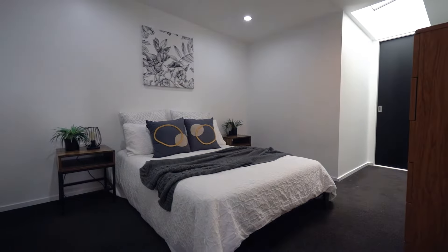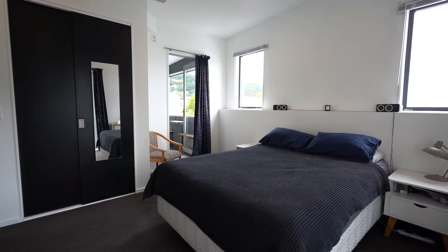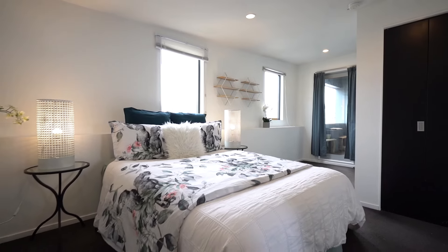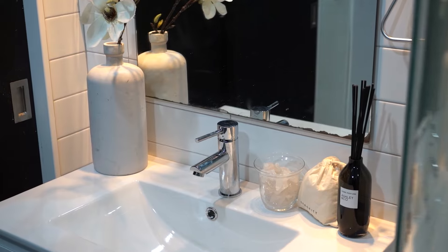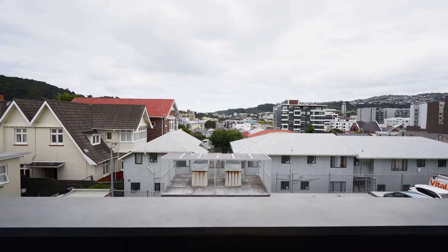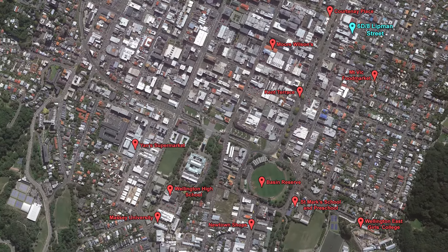We'll see you next time. Thank you for taking the video tour. I'd love to get you through the property. Give me a call, send me an email, send me a text and let's take you through. See you soon.